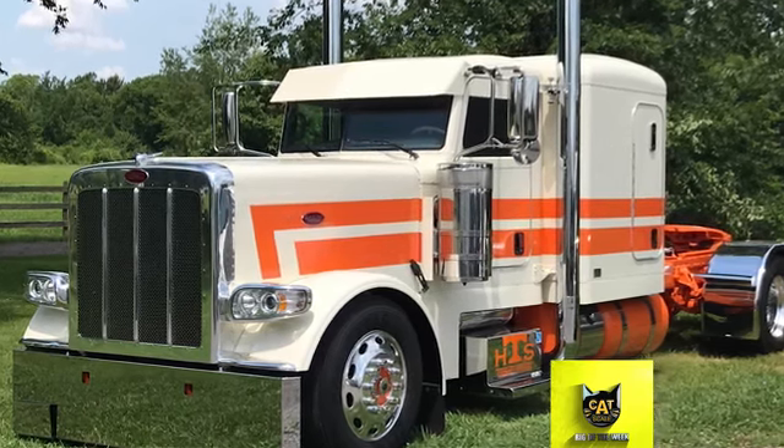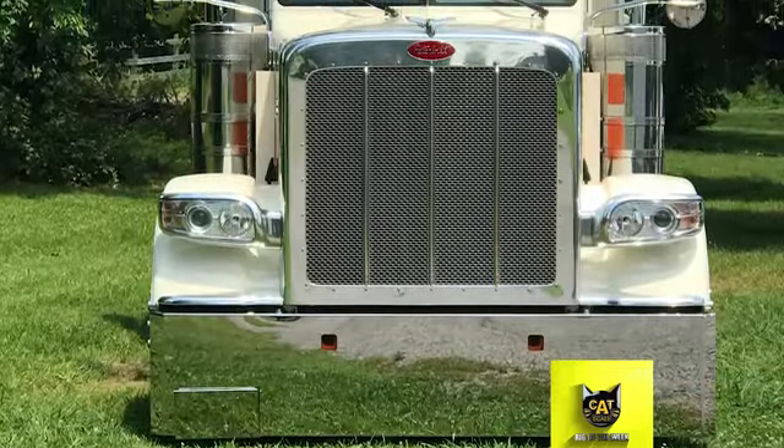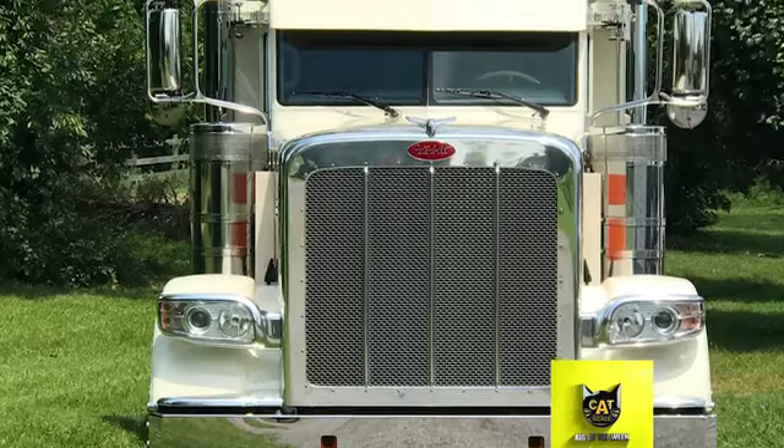It was delivered to Rush Truck Center in Tulsa, Oklahoma, where the shop painted the fuel and DEF tanks, installed a 7-inch Dynaflex exhaust, and added a painted visor and window chops.